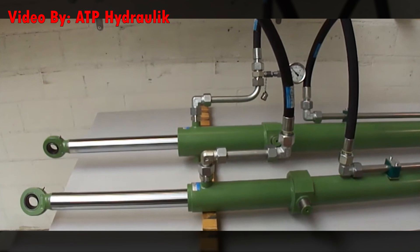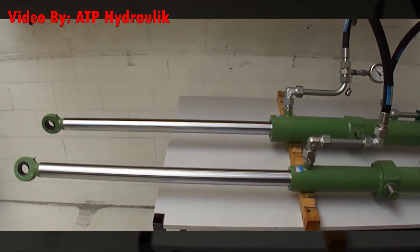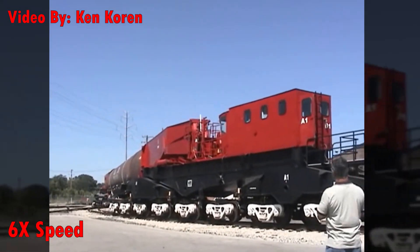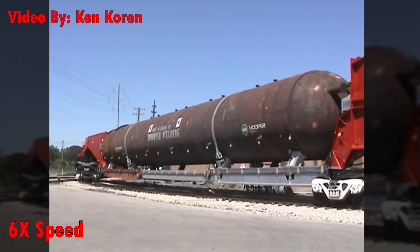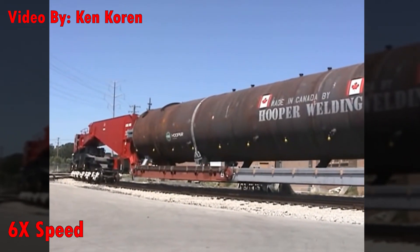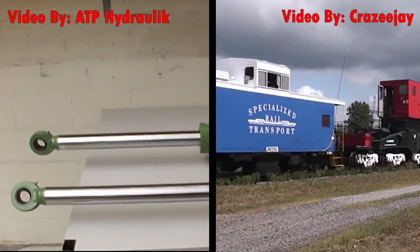Another really cool thing about Schnabels is that some of them can shift their cargo through the use of hydraulic cylinders, and some can even move their cargo while in motion, albeit at very low speeds. But why would they need to do this? Well, something that can be upwards of 300 feet long is going to maneuver a lot differently than something that's 70 feet long. There's going to be a lot more overhang than normal when taking a curve, so the cargo might need to be shifted to avoid obstructions such as trees, switch levers, and trackside infrastructure.